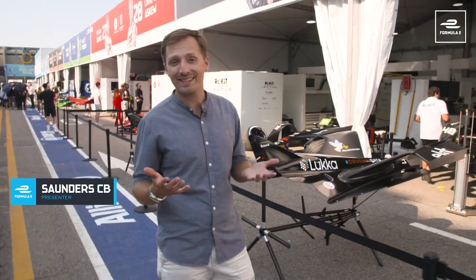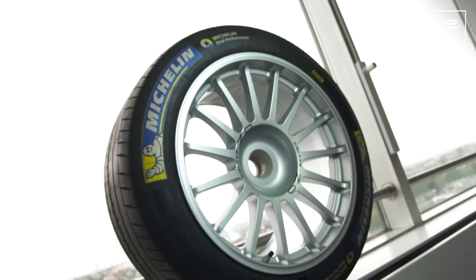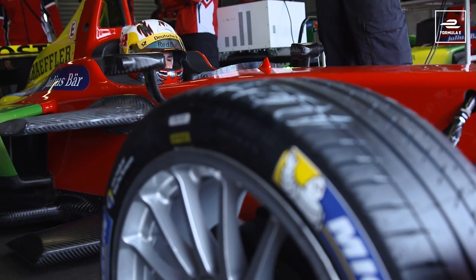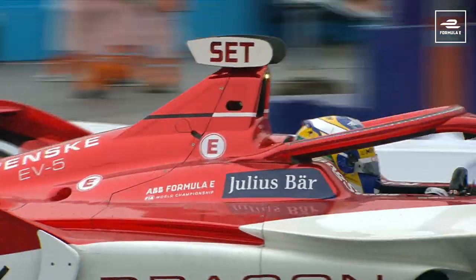The end of Season 8 also means saying goodbye to one of Formula E's original partners, Michelin. Michelin have been the official tyre supplier since the very start of the championship and are a fundamental part of the story so far, revolutionising tyres both on and off the racetrack. We've seen three generations of Michelin Pilot Sport EV tyres across eight seasons of Formula E, designed and manufactured specifically to perform in electric racing in both wet and dry conditions.